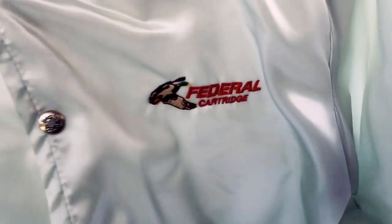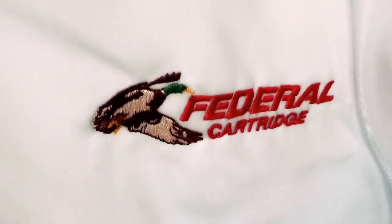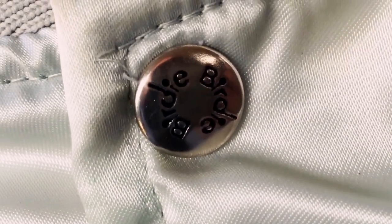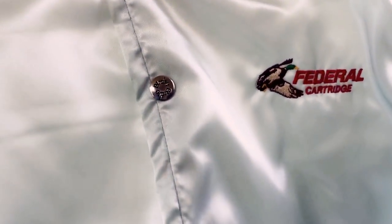I found this neat vintage satin jacket. It's got a Federal Cartridge logo sewn into it — I believe it's an ammunition or shotgun shell brand. The buttons have a little 'Birdie' on them. There's a tiny stain on it but otherwise it's in good shape. I paid a dollar for it. I haven't researched it yet, but I think it would probably be worth $25 to $30.